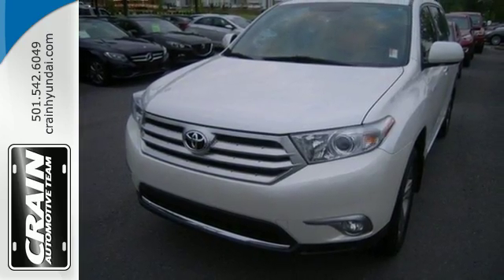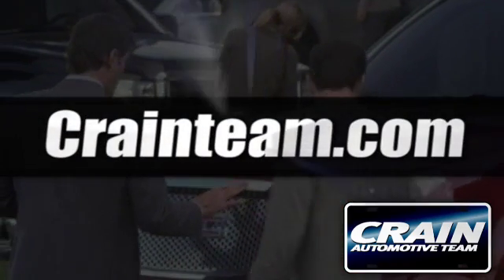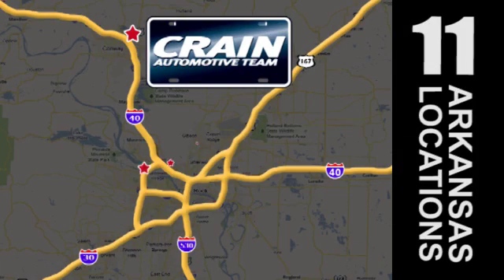Grab a hold of this great SUV. It won't be here long. Visit us anytime at craneteam.com. Go, go, go — the crane team's got them, craneteam.com.